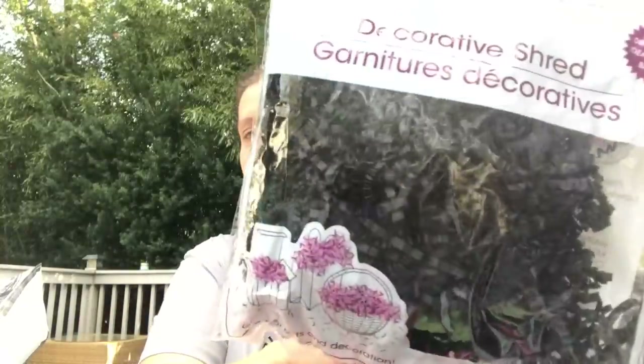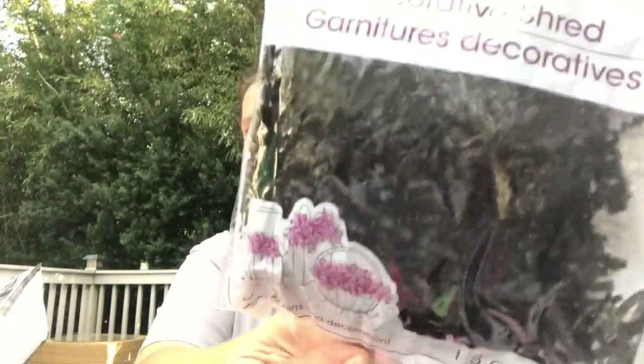I have one party gift wrap item to show. I got a bag of black decorative shred by Wawa for the thank you basket. Then let's move on to stationery and paper stuff, including one book.